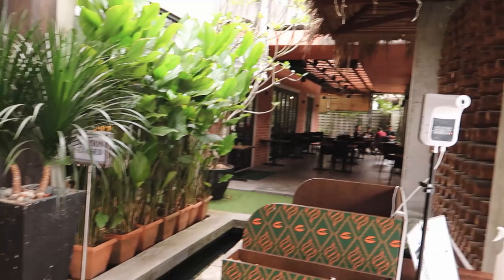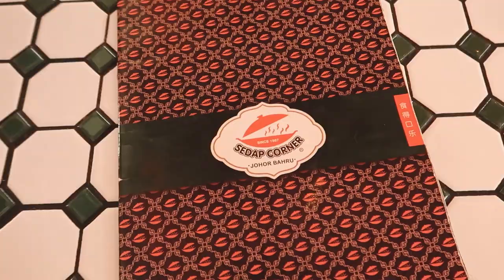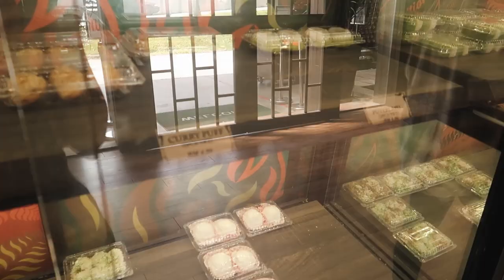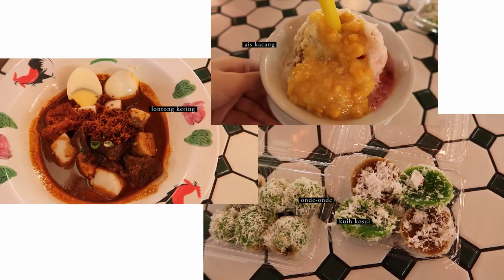There are plenty of seats here, on the inside and also all the way back. They have a self-service area, so you just come here and take yourself.